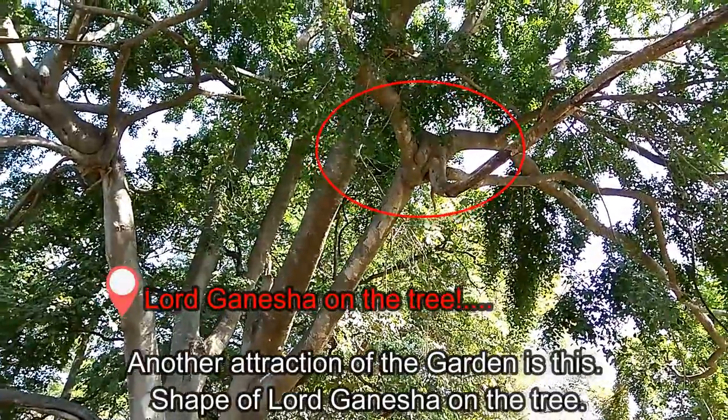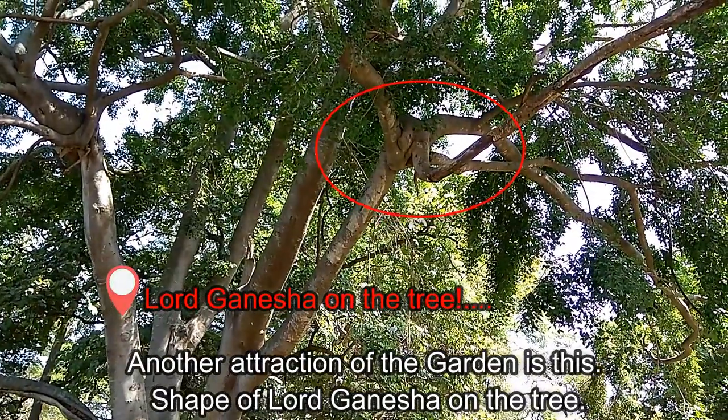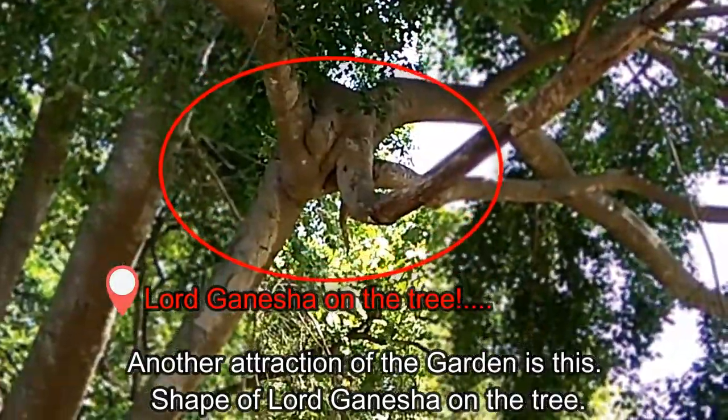Another attraction of the garden is the shape of Lord Ganesha naturally formed on a tree.